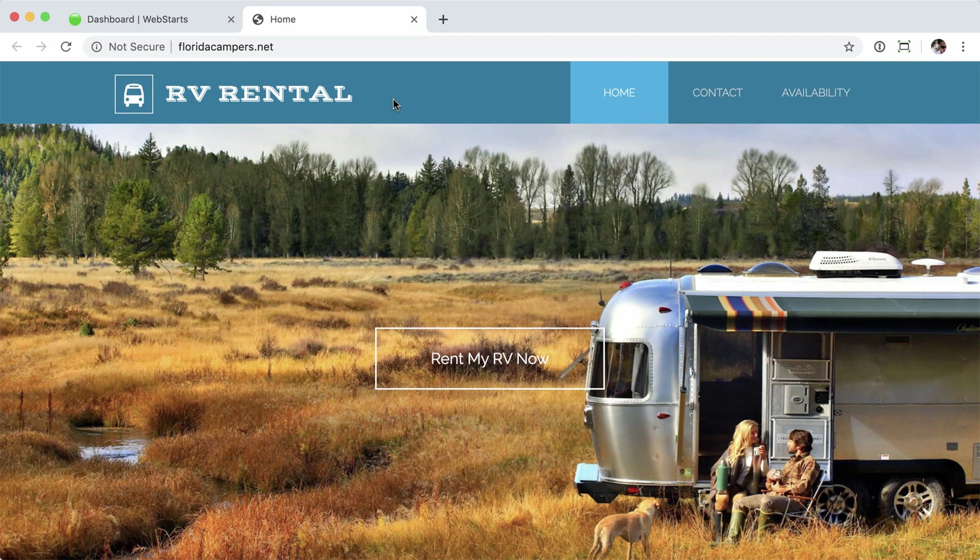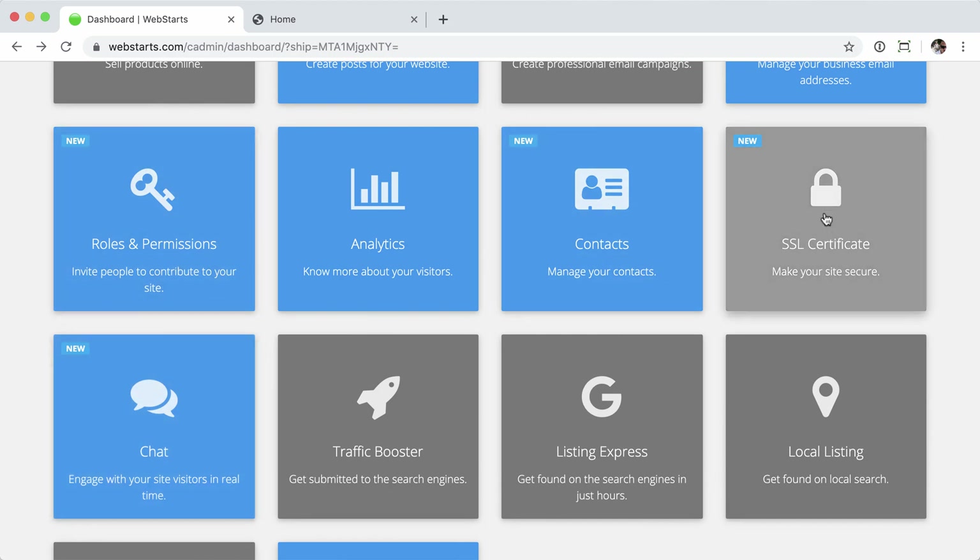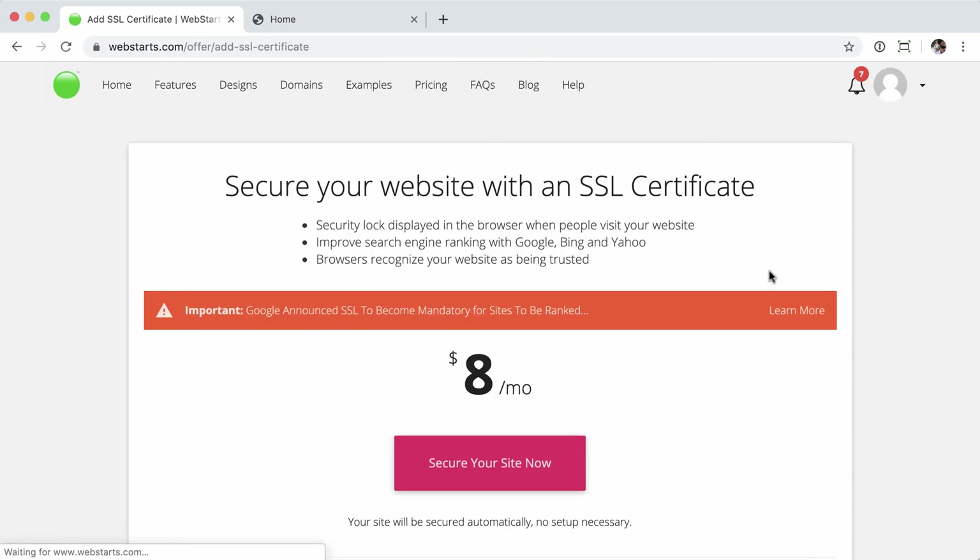Once I've determined that my site's not secure, I'm going to head back over to my dashboard, and I can secure it from there. Go ahead and scroll down to the SSL certificate panel and click on that.